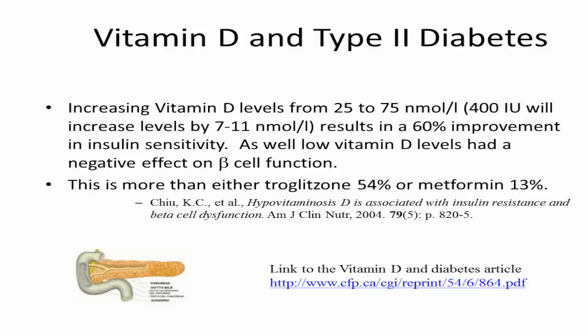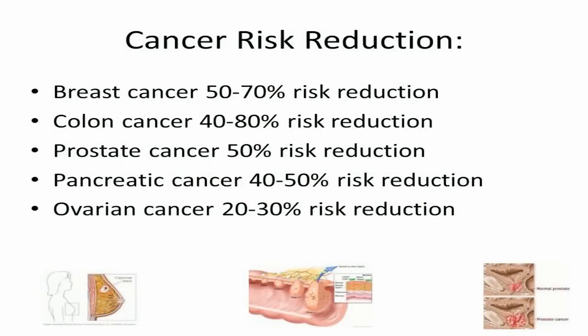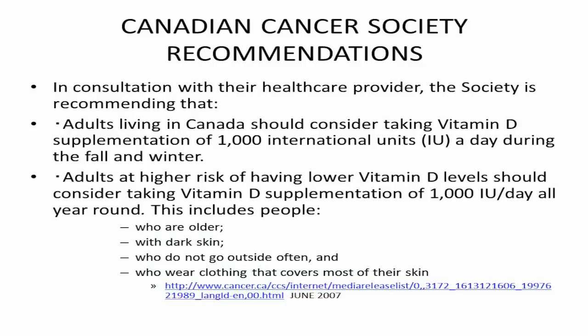Type 2 diabetes shows the same sort of improvement. For cancer, a minimum of 90 nanomoles was recognized in 2001, but you need to be well above that — 125 nanomoles is what you need to get a significant reduction in cancer. The Canadian Cancer Society, notably, suggests 1,000 international units of vitamin D — certainly a good step in the right direction.